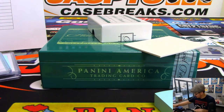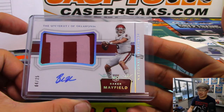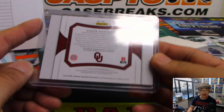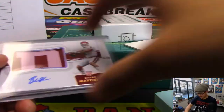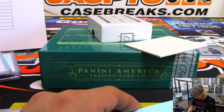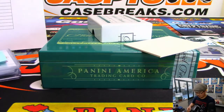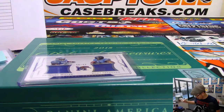Out of a one-box break at $17.99 a spot and a chance at break credit in our weekend promo — that's pretty nice. Congrats, Ed. Just one Ed gets that one. That is strong. There it is — quick little one-box break.